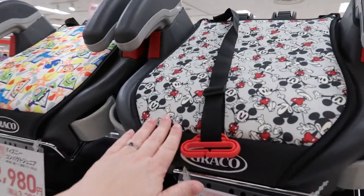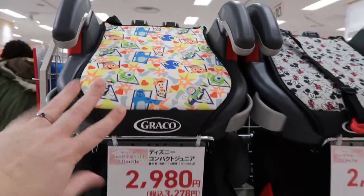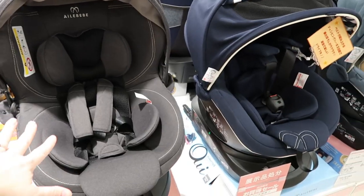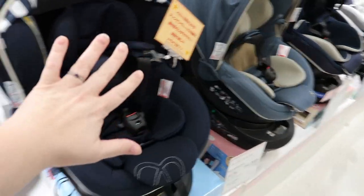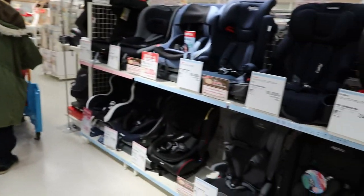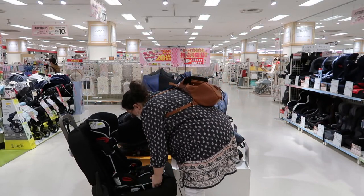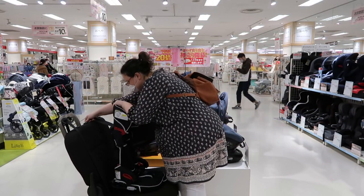They also have regular booster seats but she is definitely too young for these. There's some down here that might work — we'll look in a second. But they have lots and lots of infant car seats, like galore — so many — but not so much when it comes to toddlers. One nice thing is they actually have a portion of a car backseat here that you can test how a seat would fit in your car.